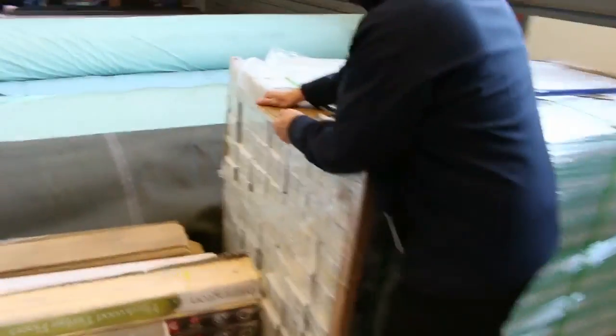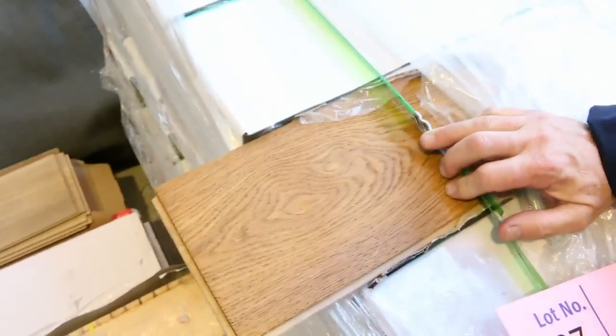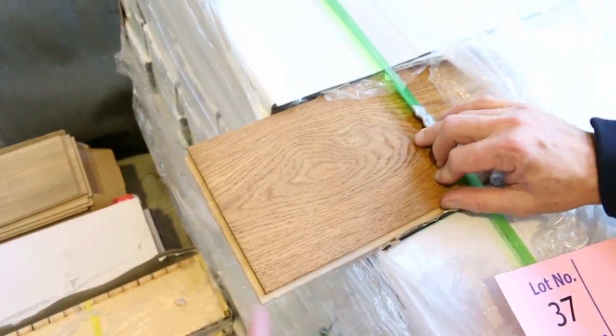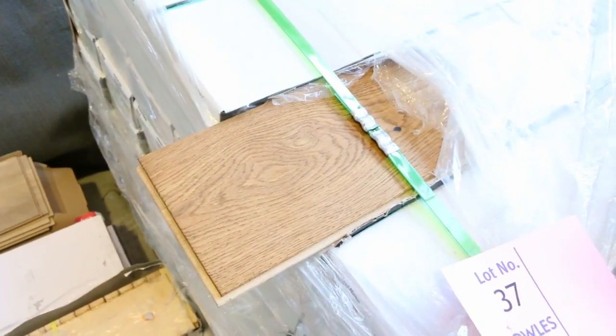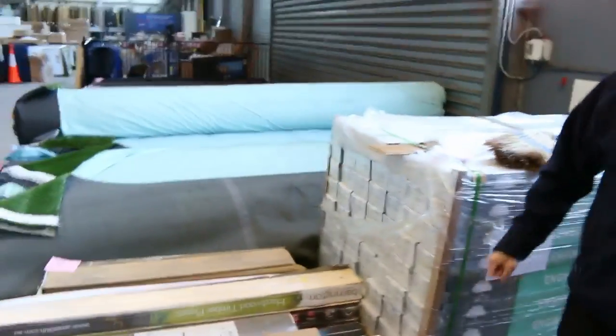We've got a few small quantities here of vinyl planks and floating floors, but this one here I wanted to point out — this is a really nice quality oak flooring. It looks like we're in about a 12 to 14 mil product with a nice layer of timber on top. We've got around about 150 metres of that, and that'll sell for around $40 a square metre — that's under half price — so that'll be a great buy if you want a large quantity of engineered timber flooring.